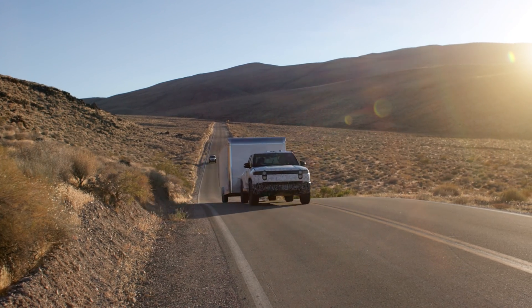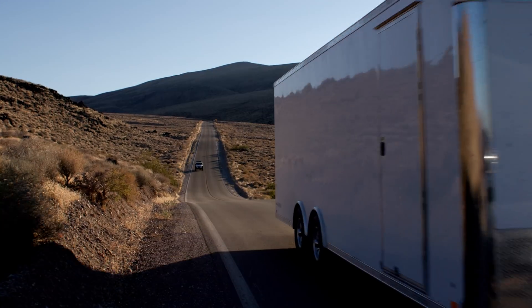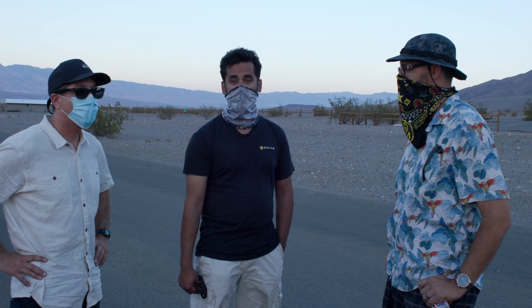It went really well. This whole trip has been so wonderful. We learned a lot. And if he's happy, I'm happy.